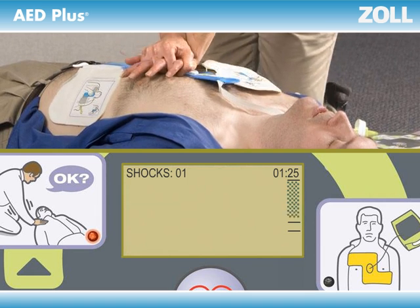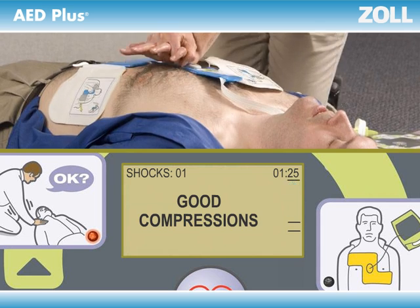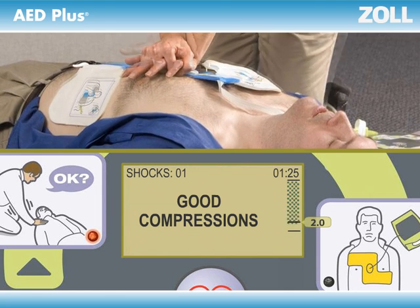And most important, if you're not pushing deep enough, the AED Plus will tell you to push harder — more than once if necessary — until you get it right. Good compressions. The display screen shows you the actual depth of each compression to see if it reached the minimum of two inches called for by the American Heart Association, all in real time.